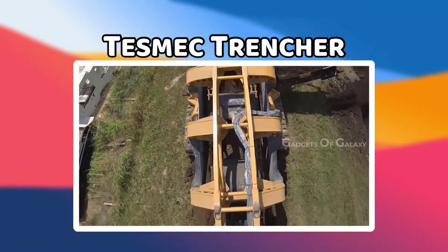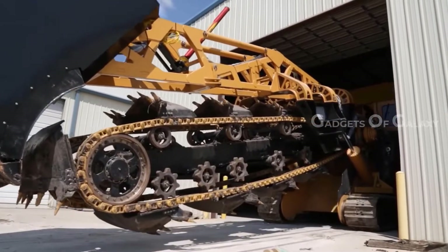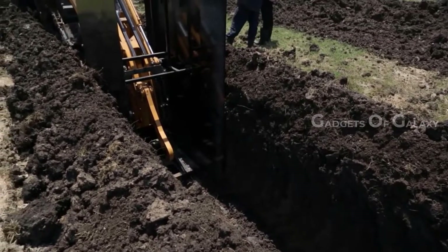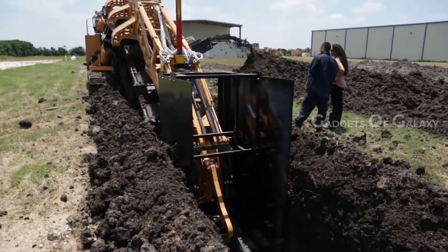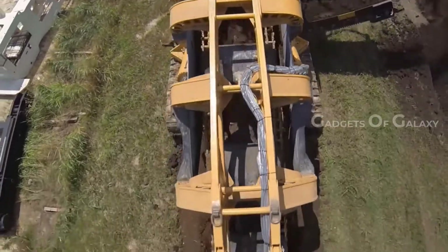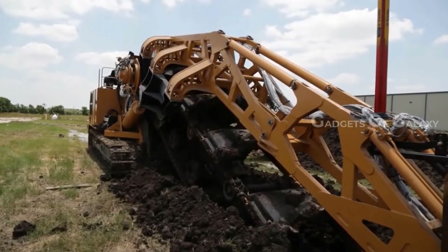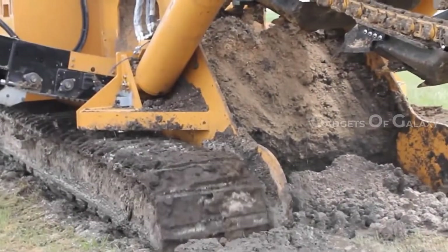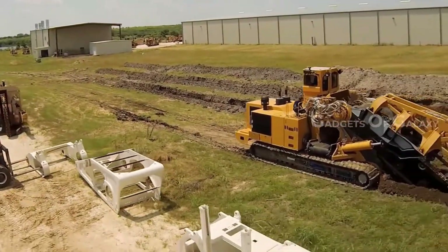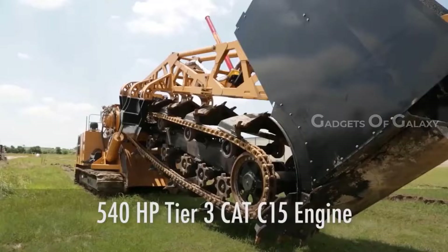TESMEC Trencher. The TESMEC Trencher unit offers cutting-edge, fast, and sustainable solutions, systems, and services for in-line excavation, civil works, network laying, surface mining, and earthworks. TESMEC is the perfect partner for every project and investment, guaranteeing the best technology and maximum safety. The 1675 EVO is one of the largest trenchers available on the market for big diameter pipelines and deep trenching works like sewage, water, and drainage networks. This machine combines high chain pull and low chain speed thanks to its upgraded flywheel gearboxes and new hydraulic components.